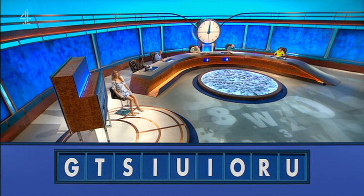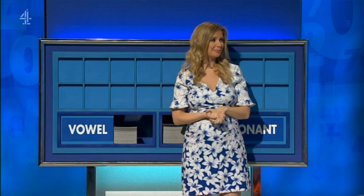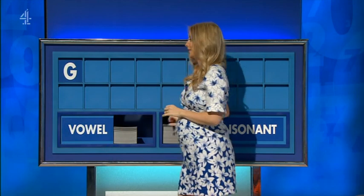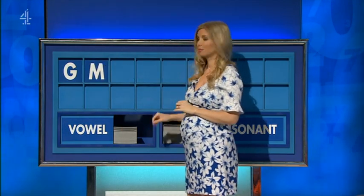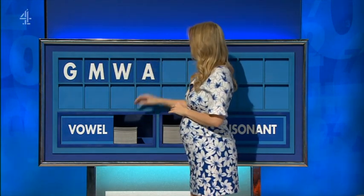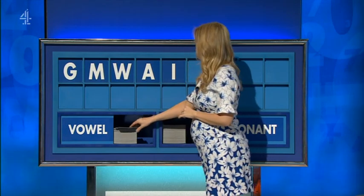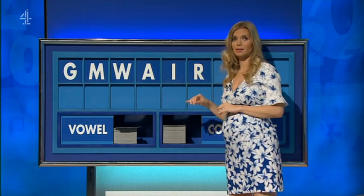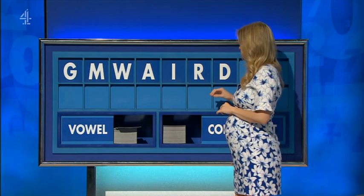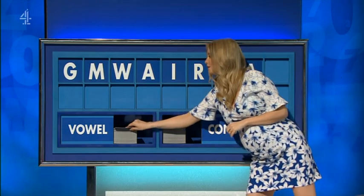Thank you. Steve. Rachel. Hi, Steve. Can I start with a consonant, please? You can, indeed. G. And another: M. And another: W. A vowel: A. A vowel: I. Consonant, please: R. Consonant: D. A vowel: A. And another vowel, and the last one: O.